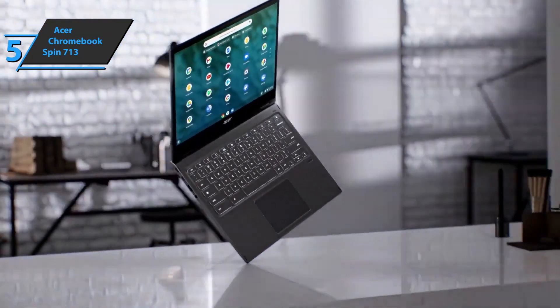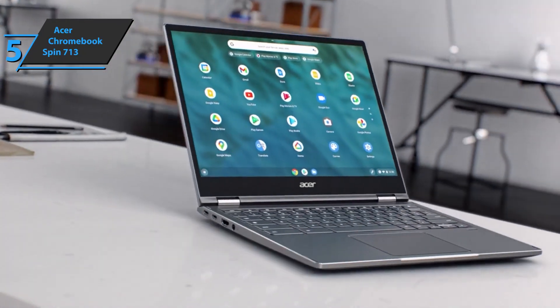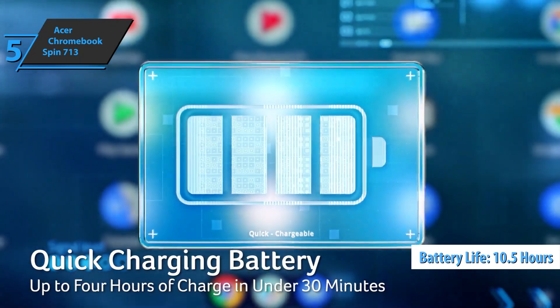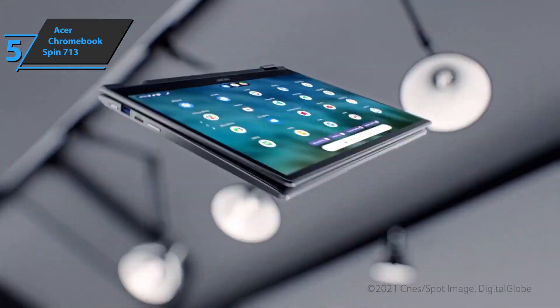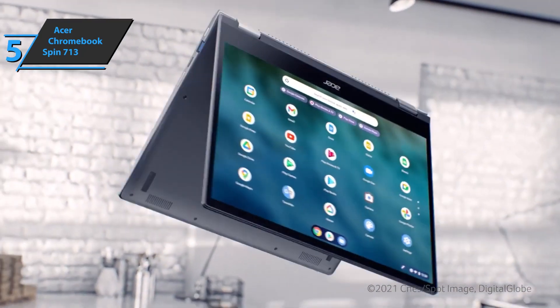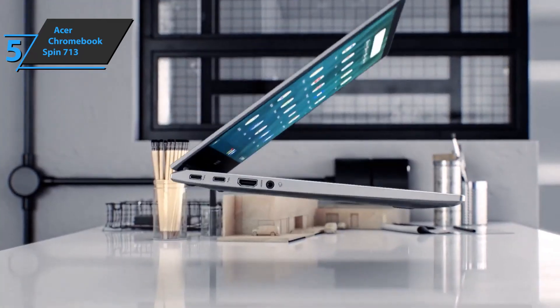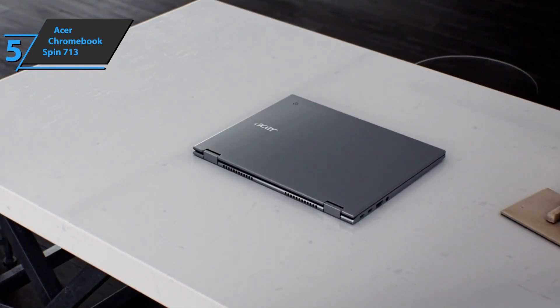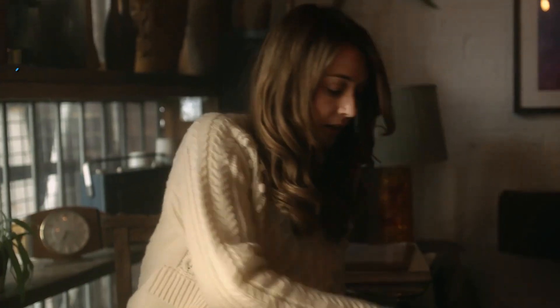The Acer Chromebook Spin 713 has an above-average battery life, with 10 hours and 35 minutes scored across multiple tests when web browsing over Wi-Fi at 150 nits of screen brightness. All in all, you can't go wrong with the Chromebook Spin 713. It has top-of-the-line performance, making it ideal for business users, students, and tech enthusiasts.